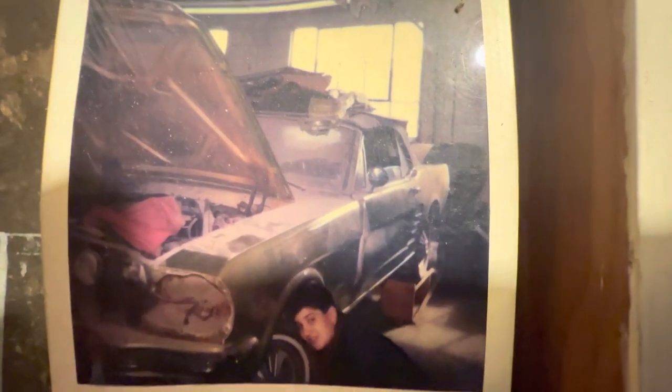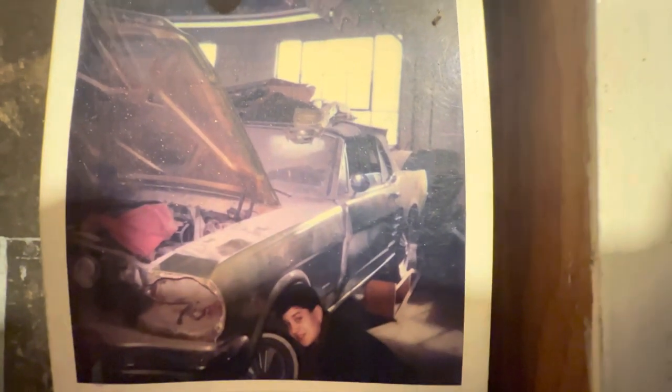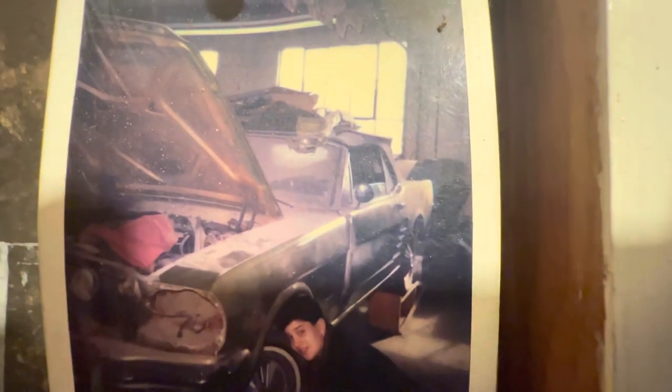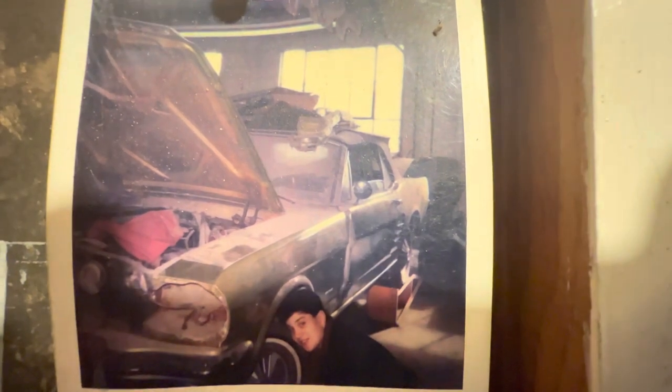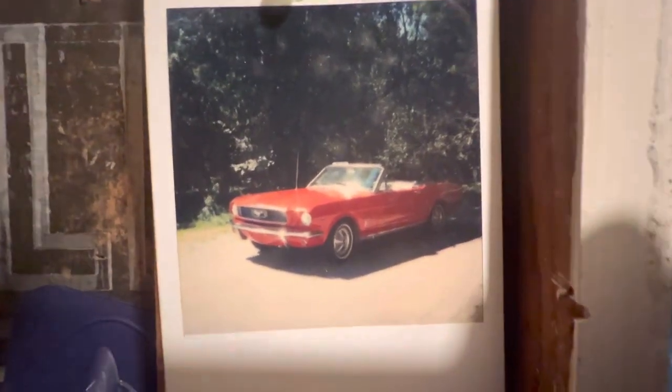It was too far gone and probably shouldn't have even been restored, but it was. There I am right next to that mess of a Mustang. The place that did the restoration — I think they owed my dad, or maybe a friend of my dad, some money, and in exchange they bartered for the restoration. It was really dirt cheap — I think we spent another $1,500 in parts and $1,500 to get it restored and painted.